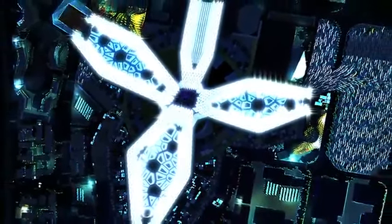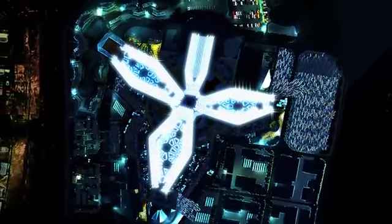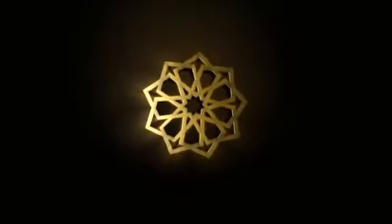Beneath the clear desert sky, Dubai Expo 2020 will honor the traditions of the past and be a beacon for the future.